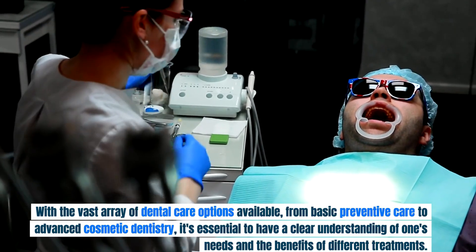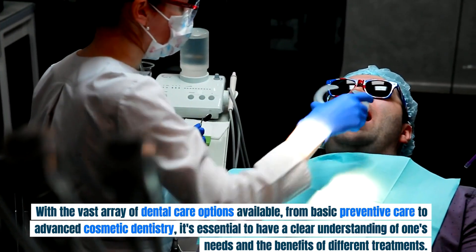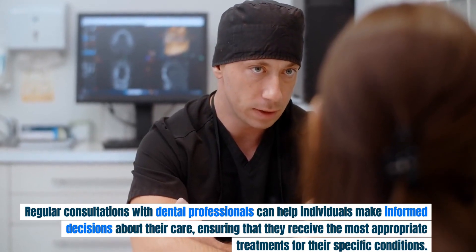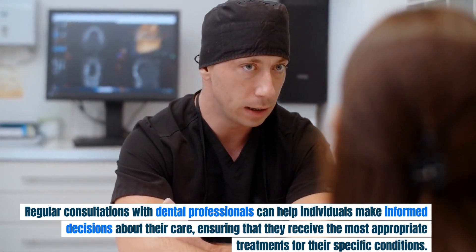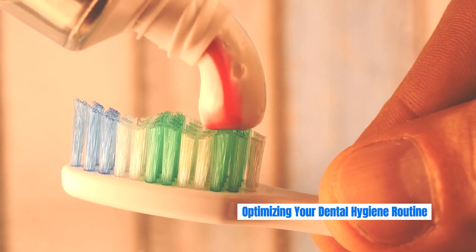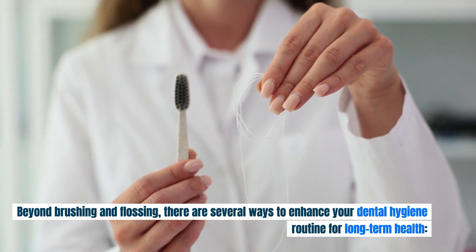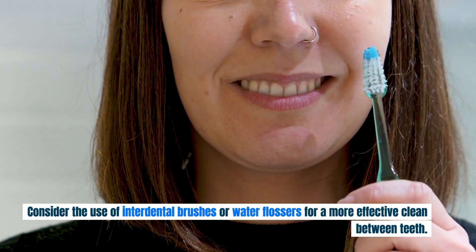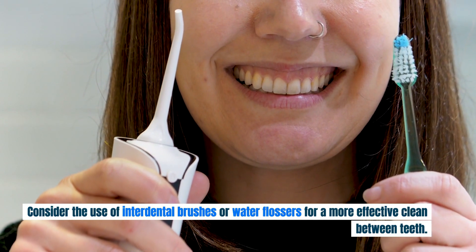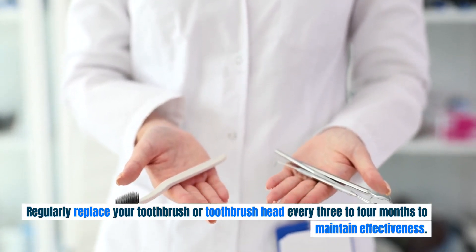With the vast array of dental care options available, from basic preventive care to advanced cosmetic dentistry, it's essential to have a clear understanding of one's needs and the benefits of different treatments. Regular consultations with dental professionals can help individuals make informed decisions. Beyond brushing and flossing, you can use therapeutic mouthwashes to reduce plaque and prevent gingivitis, consider interdental brushes or water flossers for a more effective clean between teeth, and regularly replace your toothbrush or toothbrush head every 3–4 months.